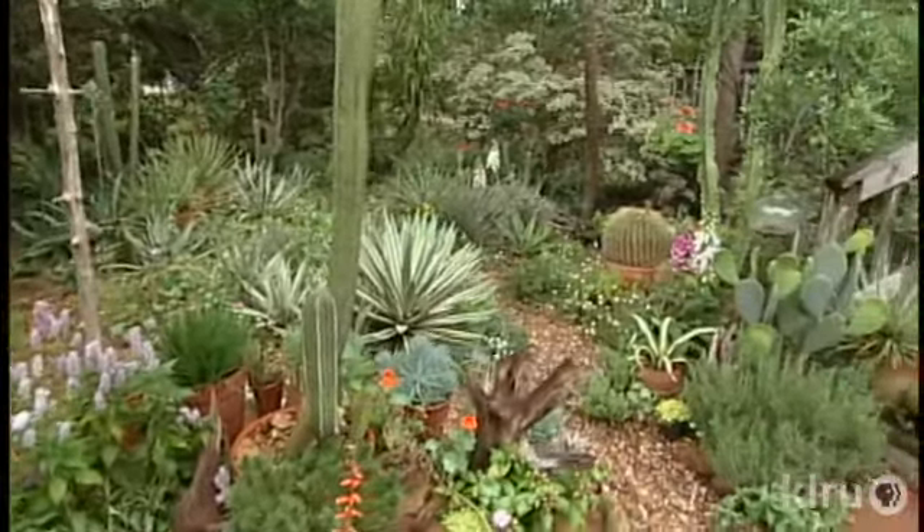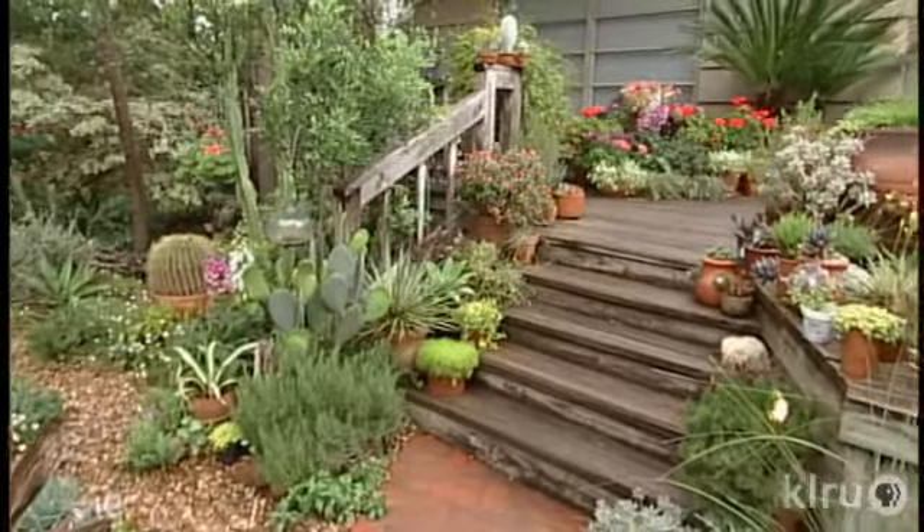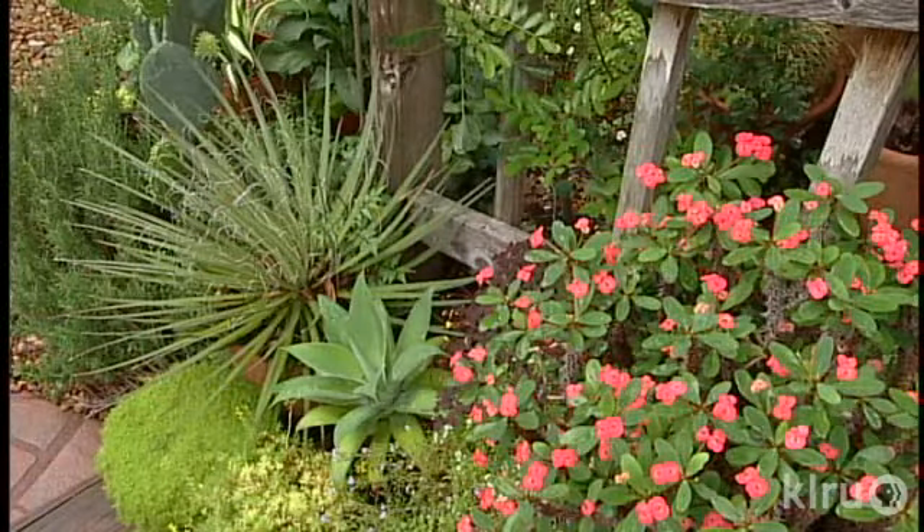We bought this in 1980. The pittosporums were here, but very low — pretty plain Jane, just standard lawn. And this was like ivy, wasn't it? Yeah. One plant at a time, Dawn exchanged its cookie-cutter facade for one that documents significant life impressions.